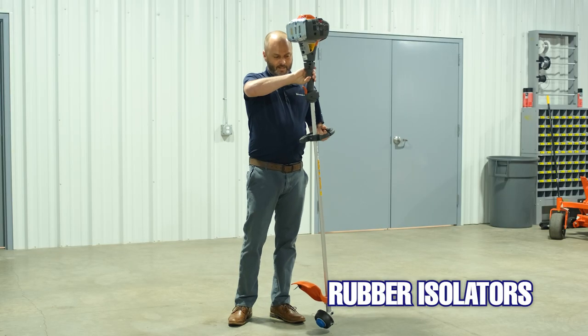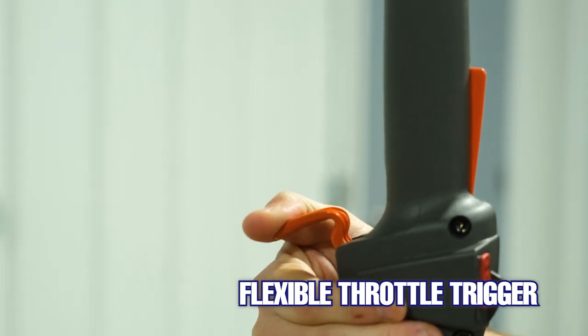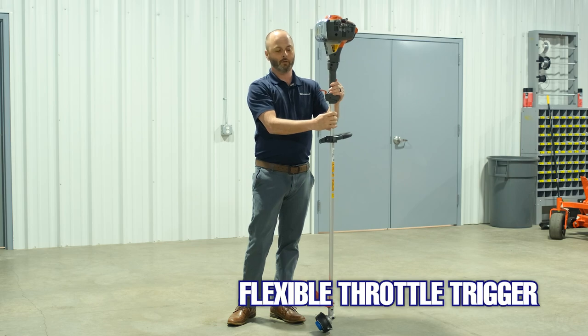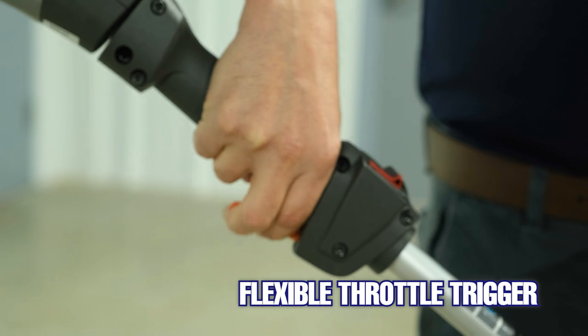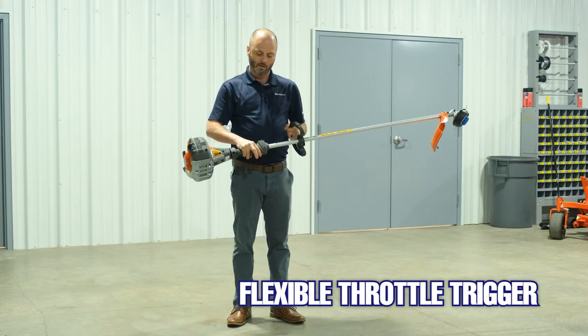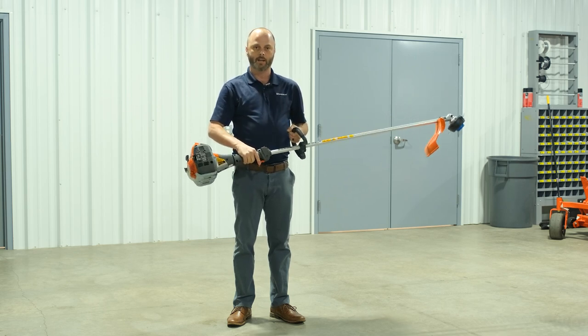From a durability standpoint, we have a flexible throttle trigger, which is something nice for when you're dragging them out of trailers or trucks — you can actually bend that in half and it'll pull right back open. It's also nice and long so you're able to fit two fingers on it. When you get into some of the other brands it's more of a one-finger operation or just kind of awkward, so this is nice and clean, easy to fit in the form of your hand.